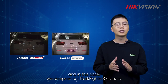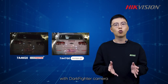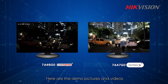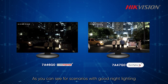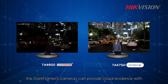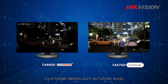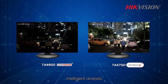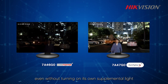We combine our Darkfighter S camera with Darkfighter camera. Here are the demo pictures and videos. As you can see, for scenarios with good night lighting, the Darkfighter S camera can provide visual evidence with vivid target details such as human body and faces for better security protection as well as intelligent analysis, even without turning on its own supplemental light.